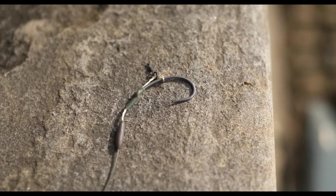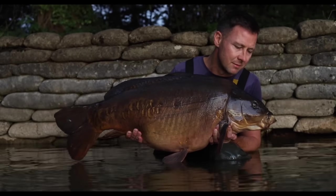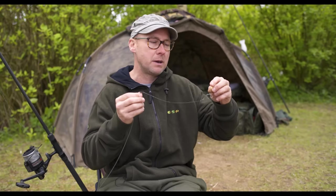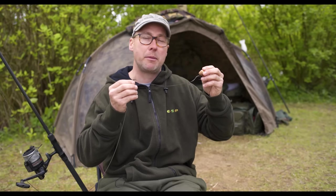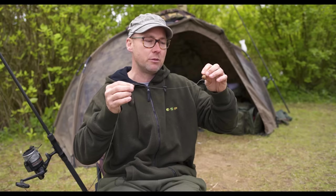You want a land-to-hooked ratio, and on this rig it's very good. I think I've landed everything I've hooked — I've had one hook pull in two years. And secondly, I always inspect the hooks where they are in the fish's mouth and 99.9% of the time they're exactly where I want them: about an inch back, smack bang in the bottom lip. It's about as good as it gets, so there's no reason to change.